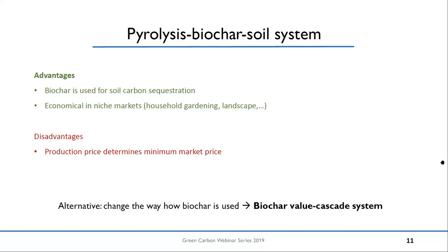However, there are still some advantages. In this simple system, you use biochar solely for soil carbon sequestration, so you don't use any carbon on the way. And it is already economical in niche markets — for example, in household gardening, which means you sell biochar soil mixtures in 10-litre bags at quite a good price. In this context, it can be economical. However, the disadvantage from the economic side is that the production price always determines your minimum market price. No biochar producer will sell its product below its production price.